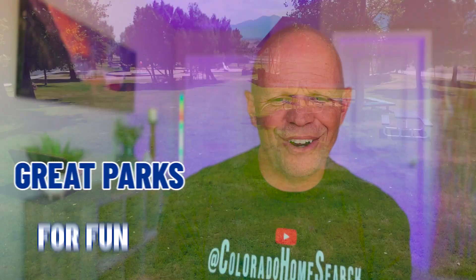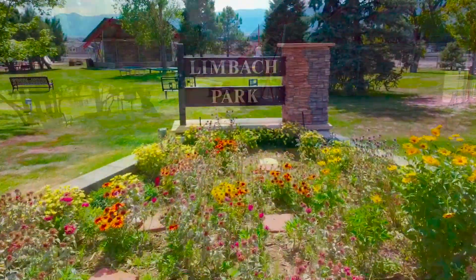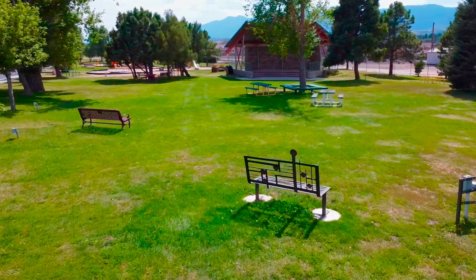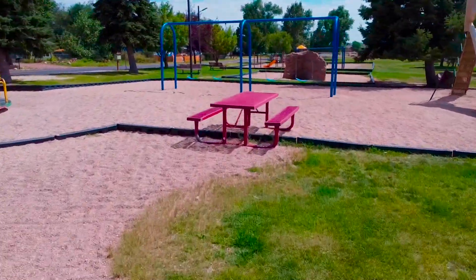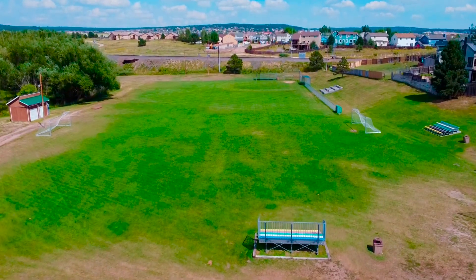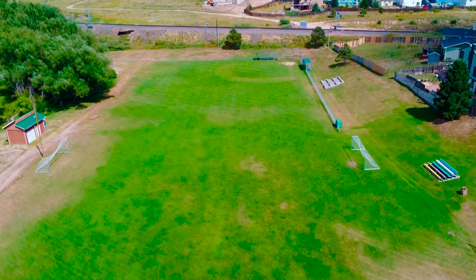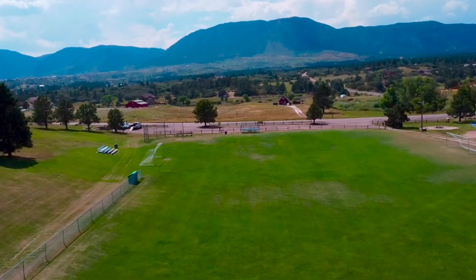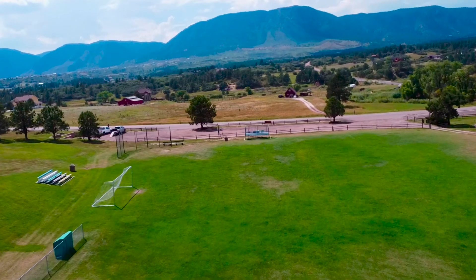The fifth thing you might not know about are some great parks. Limbach Park is a couple blocks walk from downtown with a playground, picnic tables, and a little stage for concerts. Dirty Woman Creek Park is about a mile south, with a playground, big field, a small creek perfect for exploring, and fields for different activities. And Monument Skate Park is on the north side of town for the skaters.